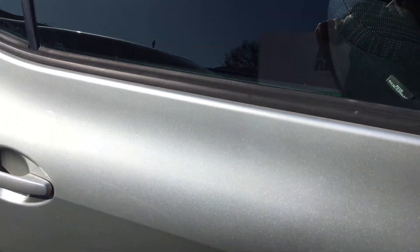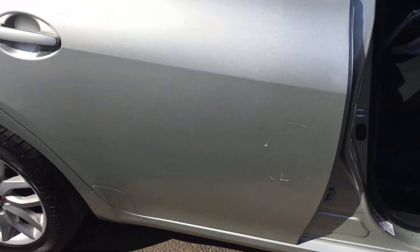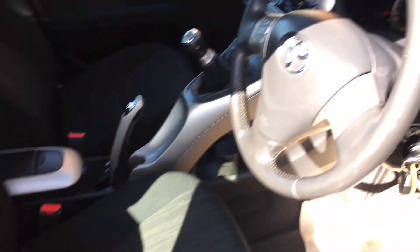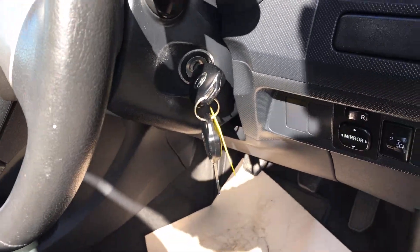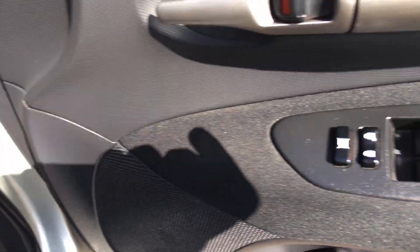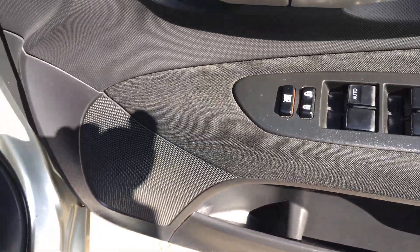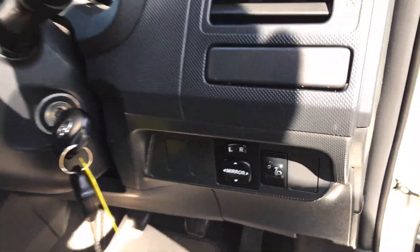No curbing on the alloy wheels. There is the grey cloth interior. Nice to have two keys, and four electric windows.